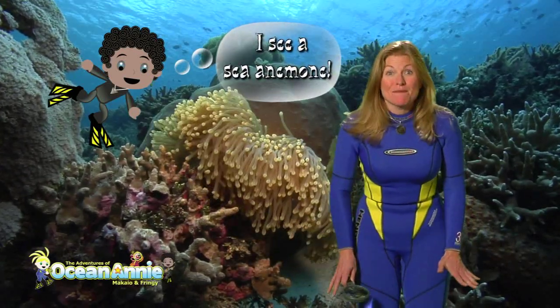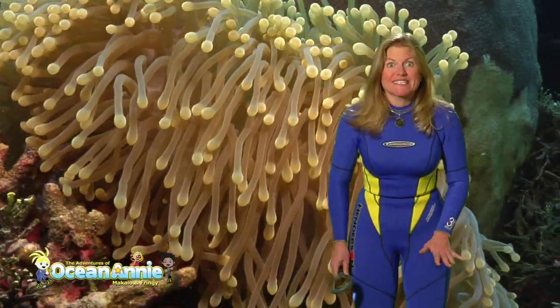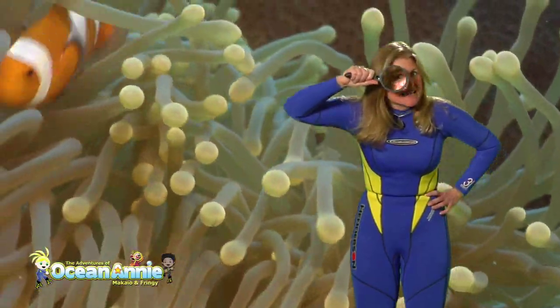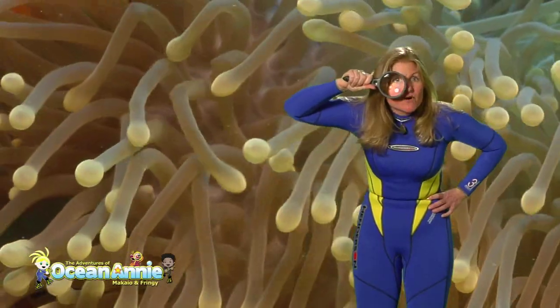Can you see the anemone? Now the anemone might look like a plant, but it's an animal. Now grab your magnifying glass, because inside of the anemone you're going to find other animals.